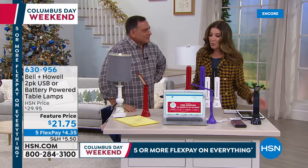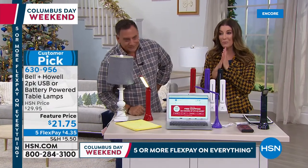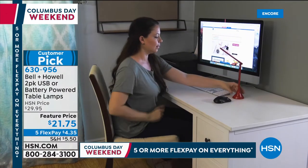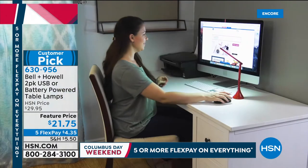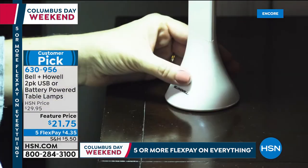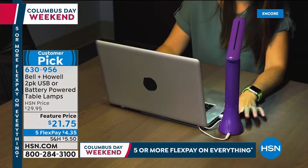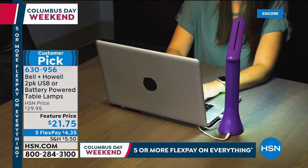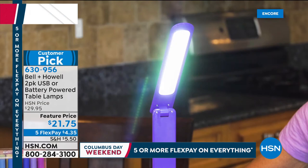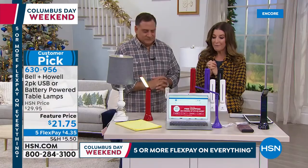We love having you. Your warm and cheery personality and bringing us great essentials this time of year to get the job done. Whether it's reading, finding your keyboard, working on a task, doing a craft or sewing project — we need light. And why spend more when you can get a set of two battery-powered table lamps for $21.75? You can basically put the light anywhere you want, and we'll give you a set of two on flex pay for $4.35. This is from Bell and Howell, already a big customer pick with 79 rave reviews.